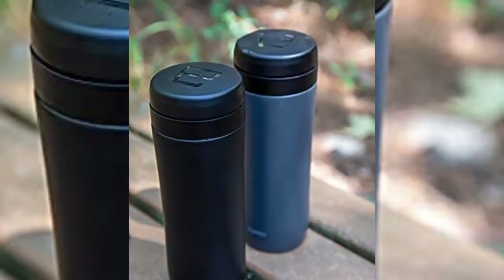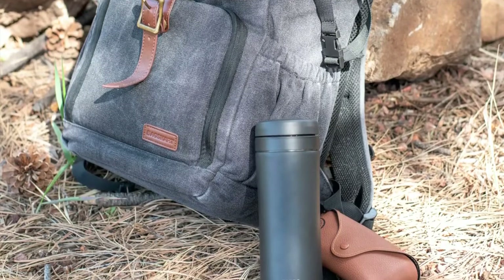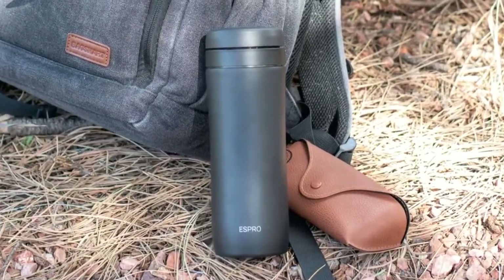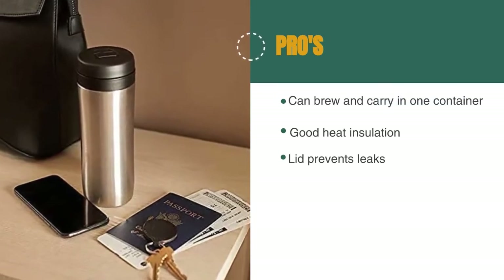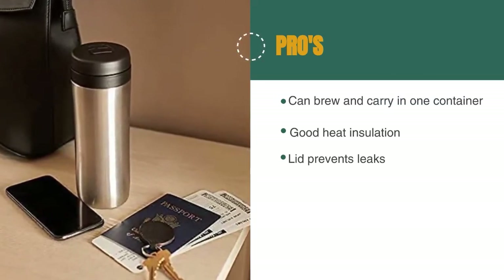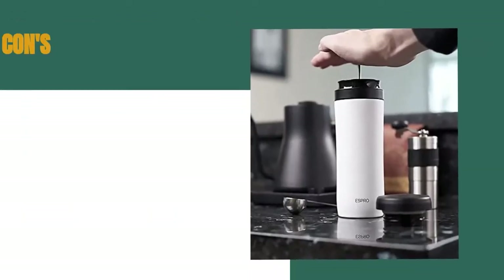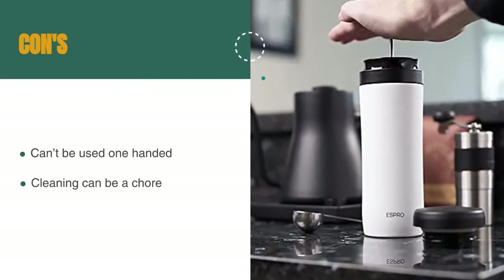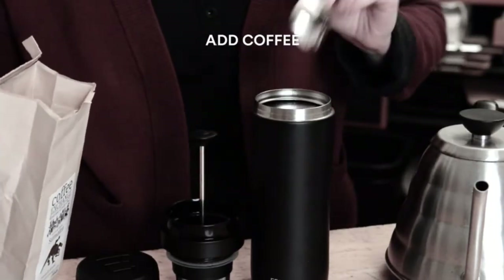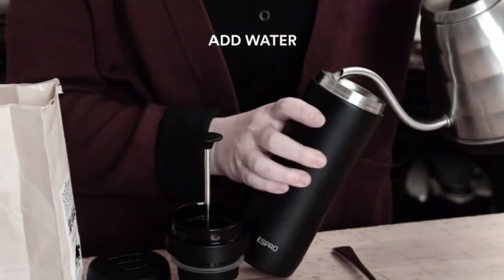This thing essentially works like a cross between a French press and AeroPress. And the manufacturer has instructions on how to use the Espro to make cold brew — the only thing it can't do is drink your coffee for you. The pros are: it can brew and carry in one container, it has good heat insulation, and the screw-on lid prevents leaks. However, it can't be used one-handed for drinking on the go, and as with all French press coffee makers, filter cleaning can be a chore. The Espro Travel Coffee Press lets you brew French press coffee wherever you are, as long as you have access to hot water, all in one slim travel mug.